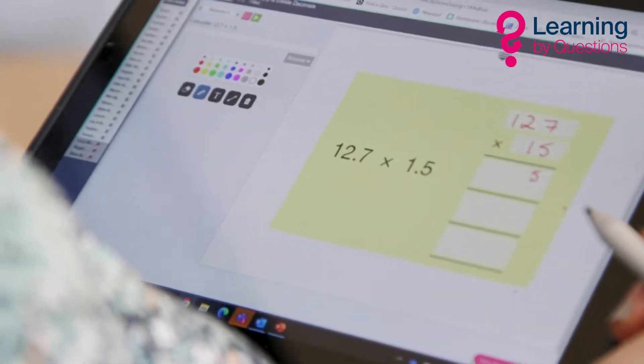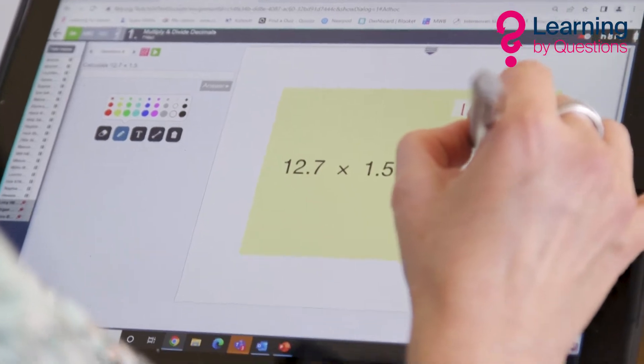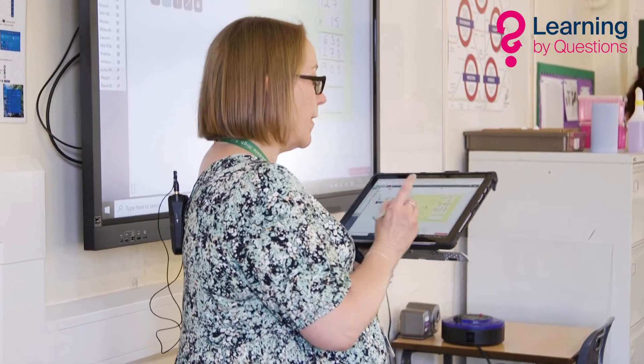The wonderful thing about LBQ is that there are so many question sets to choose from, pitched at so many different levels. Sometimes when pupils come in in Year 7 we find they still need some consolidation work on their primary curriculum, so we will use question sets from Year 6 or Year 5, but then there are question sets that take you right through to Year 11 with real in-depth questions for higher GCSE — so everything is available.